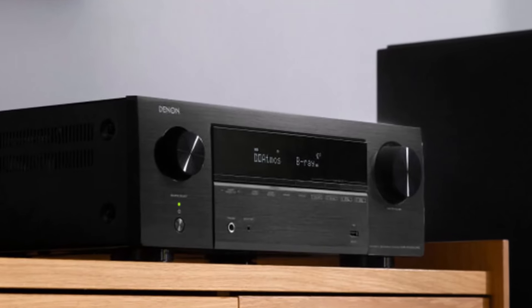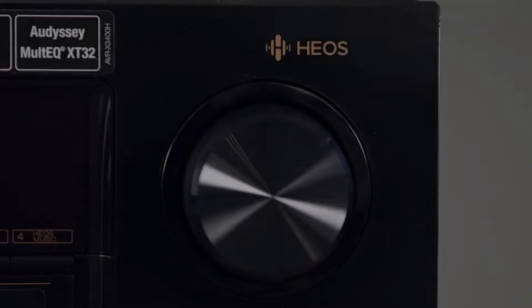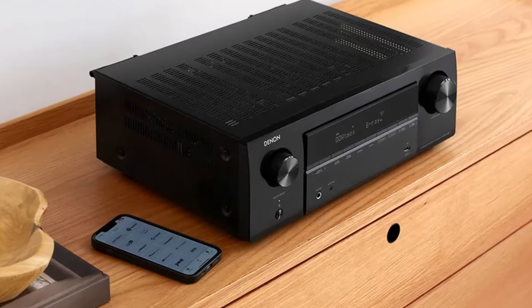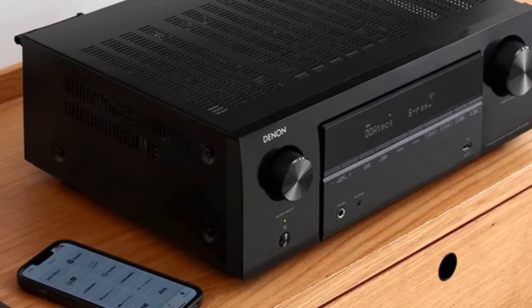Equipped with six HDMI inputs — including three HDMI 2.1 compatible ports — it's tailor-made for gaming enthusiasts, seamlessly integrating advanced gaming features found in consoles like the Microsoft Xbox Series X and Sony PlayStation 5.